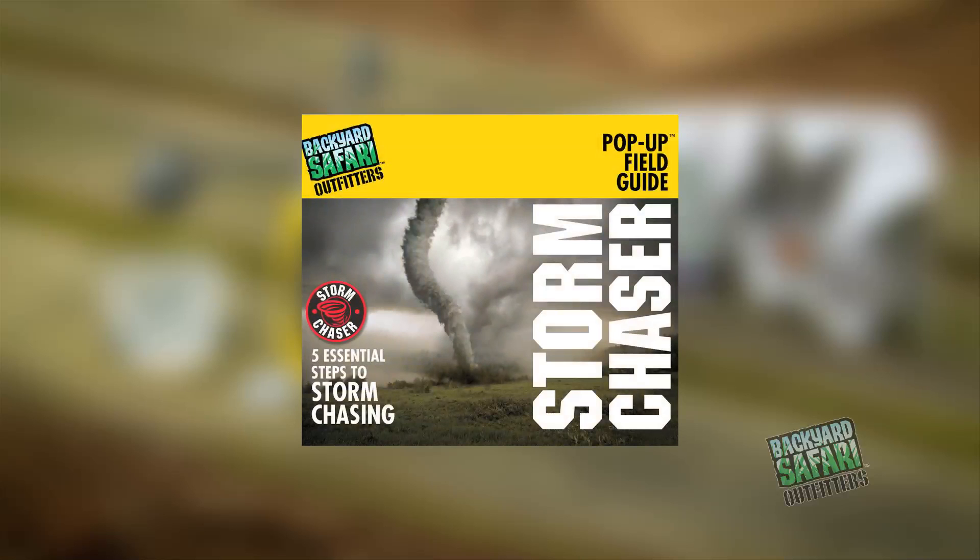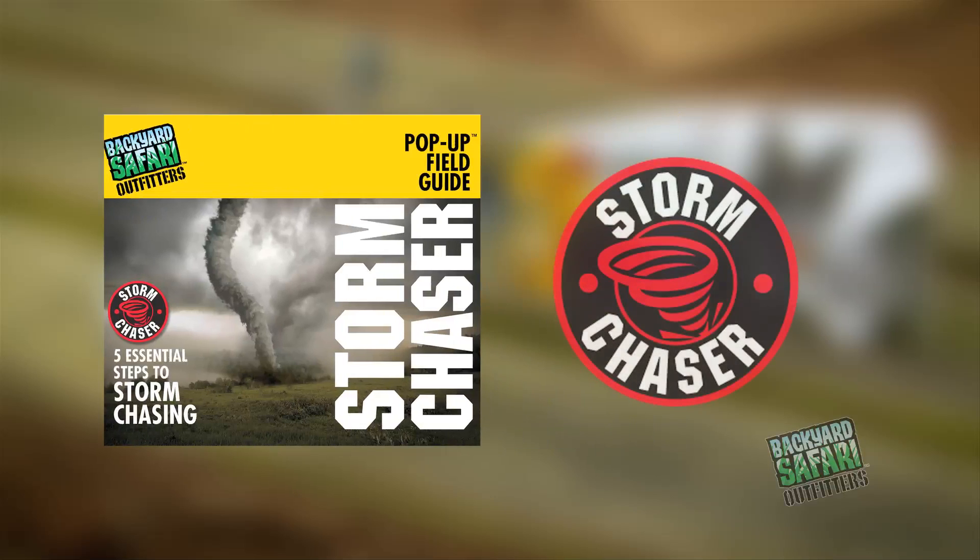Also included is the Storm Chaser Pop-Up Field Guide featuring essential steps to becoming a true Storm Chaser. Complete all of the steps to earn your very own Storm Chaser collectible patch to wear proudly on your cargo vest.